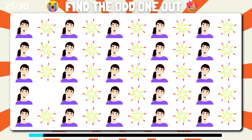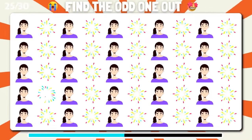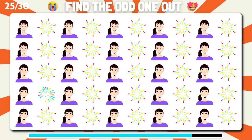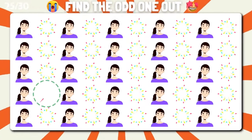Take a closer look and find the emoji that doesn't fit in the sequence. Splendid, you've successfully identified the distinctive emoji.